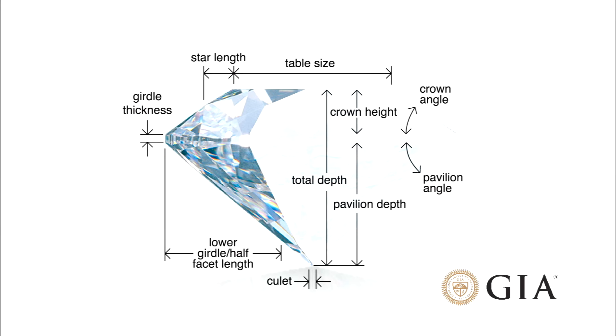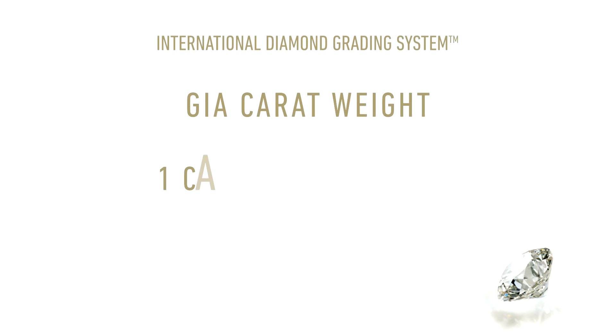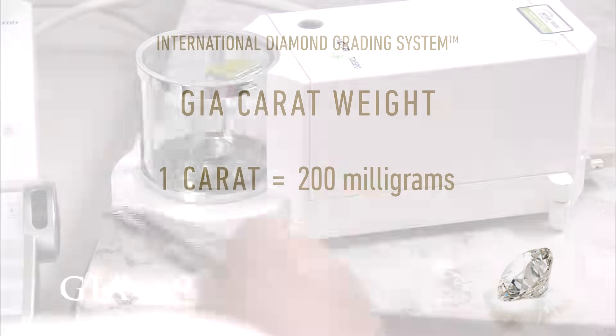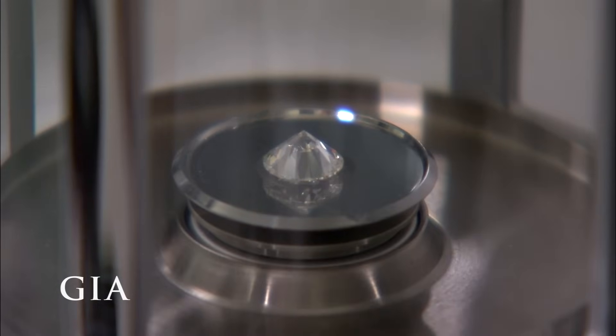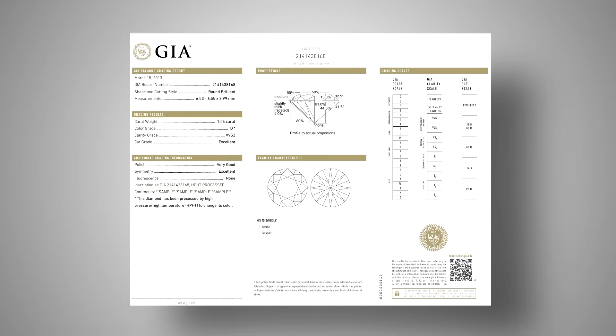culet size, girdle thickness, polish, and symmetry descriptions, and generates a GIA cut grade. The fourth C is carat weight. One carat equals 200 milligrams, or one-fifth of a gram in weight. At the GIA lab, each diamond is placed in a sealed chamber and weighed on an extremely precise electronic scale to the fifth decimal place.